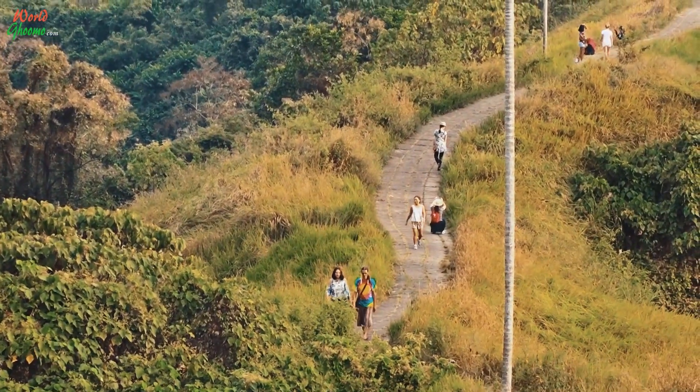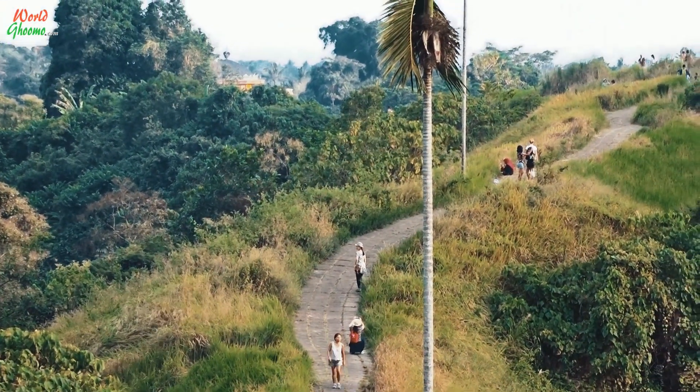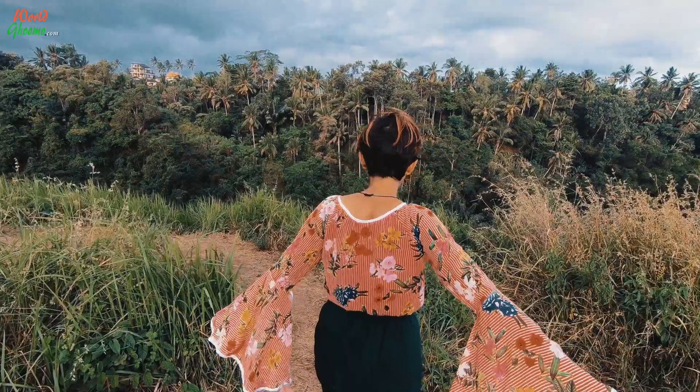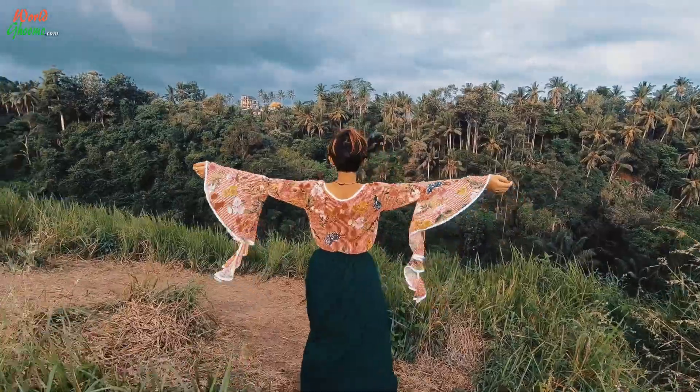The walkway will take you up and down a ridge offering an amazing 360 degree panoramic view over the entire Ubud area and the valleys below. If not in a hurry, you must take frequent breaks and enjoy the views.